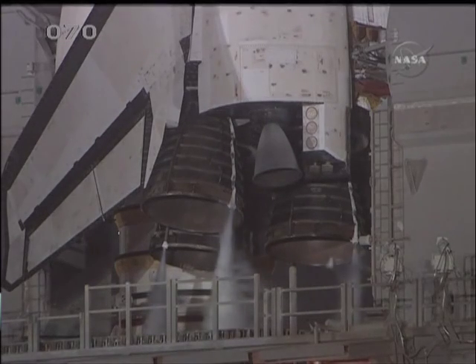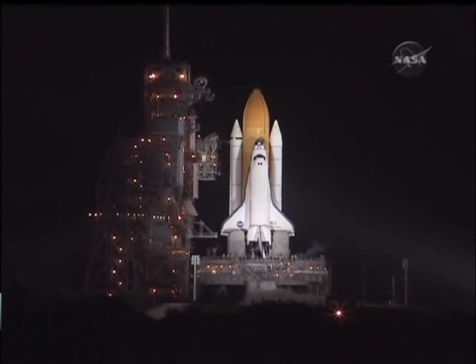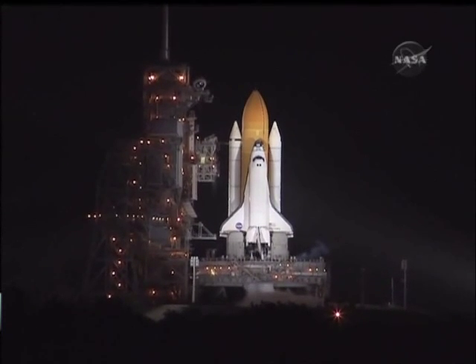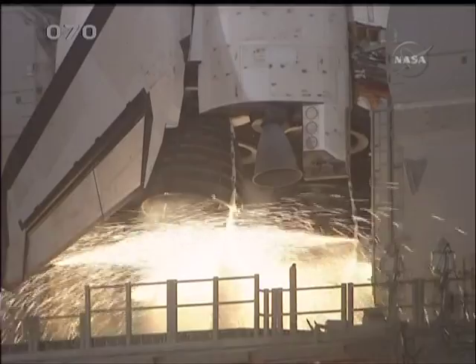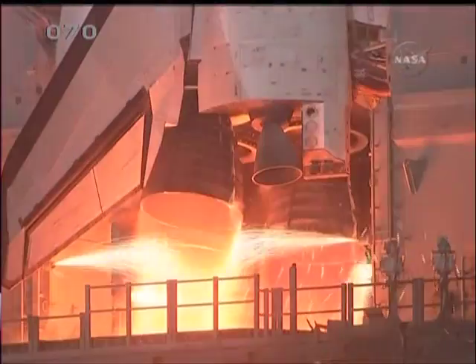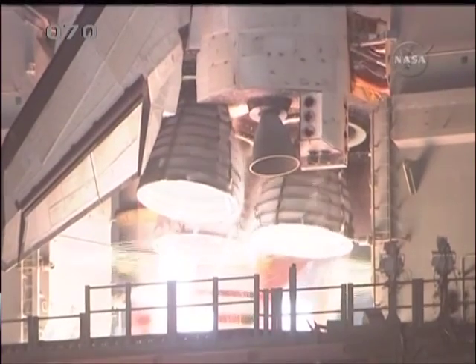T-minus 20 seconds. T-minus 15 seconds. The sound suppression water system has been activated. TLS is go for main engine start. We have a go for main engine start. And we have main engine start. 3, 2, 1.